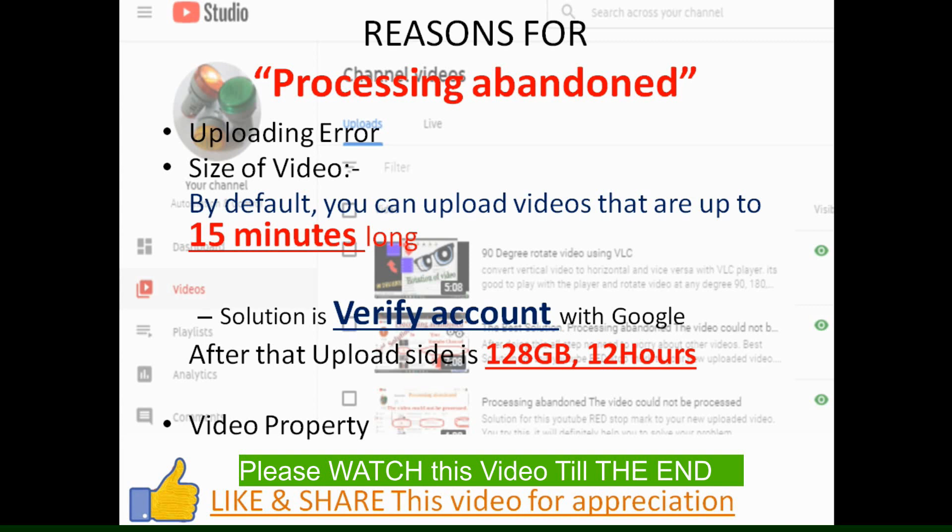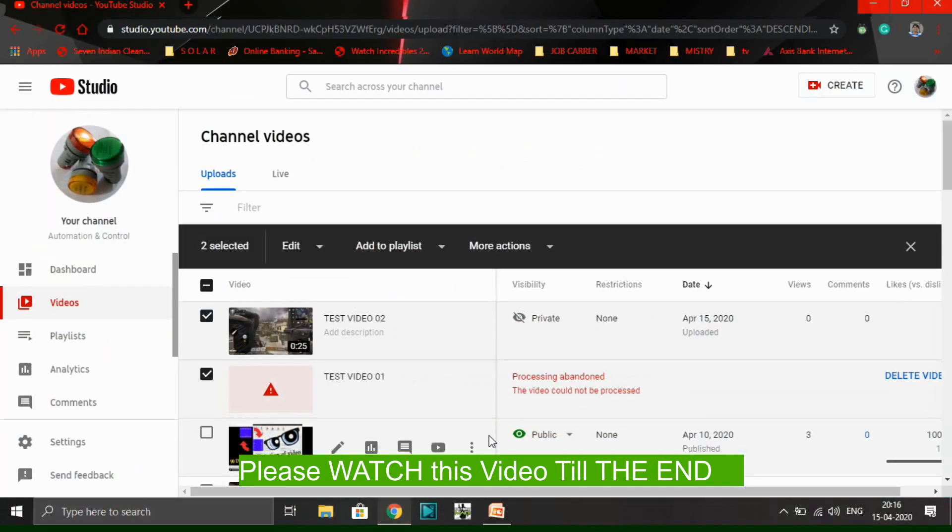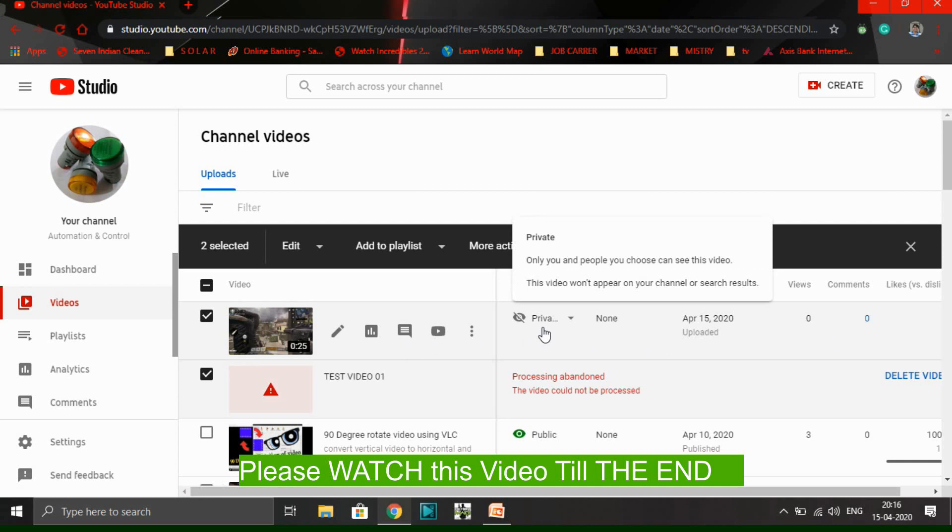The third reason is video properties. I uploaded two videos on my channel — both having the same content, same video, same size. This test video one has a problem, that's why it shows processing abandoned. Video two was converted using software, processed, and then uploaded successfully. I set the privacy to private because I don't want to publish it right now. Both are the same video but one is rejected and one uploaded successfully.